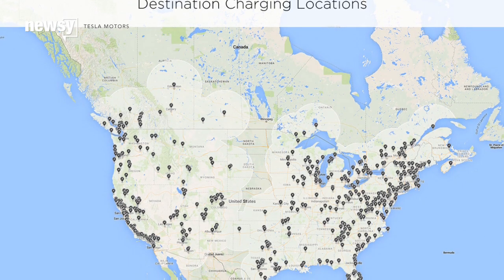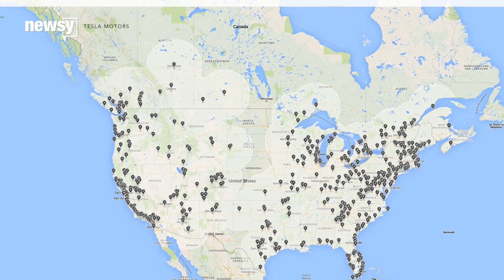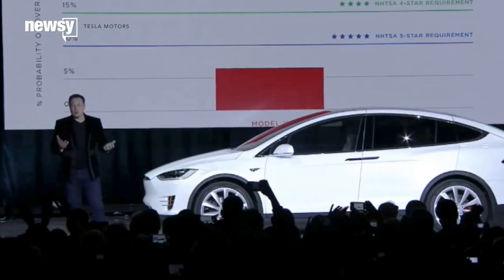Which is good, because depending upon where you live or where you and your six passengers are going, finding a charging station can be hard.